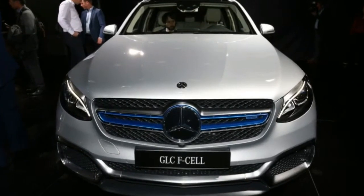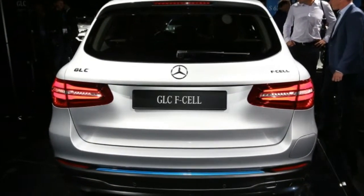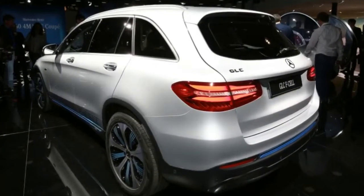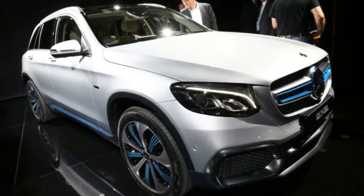In this new platform the electric motor and the accumulator are mounted in the back that, according to the brand, saves space. Hydrogen is stored in two tanks with a carbon fiber outer shell at a pressure of 700 bar. The capacity of the hydrogen deposits is 4.4 kg, which gives it an autonomy of 437 km.